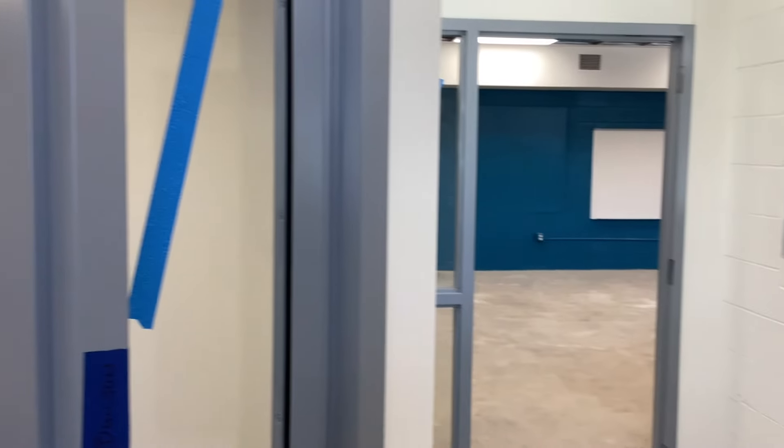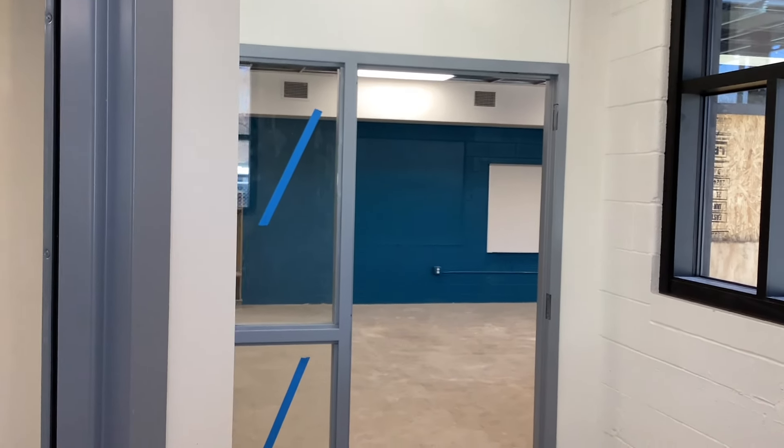I'm standing in Mrs. Eckberg's office, which is going to be the preschool entry and secured entry office. She'll be able to buzz families in through the secured entry door. Over this direction will be into Mrs. Scriber's room, and behind us is where we just came in from the circle drive.